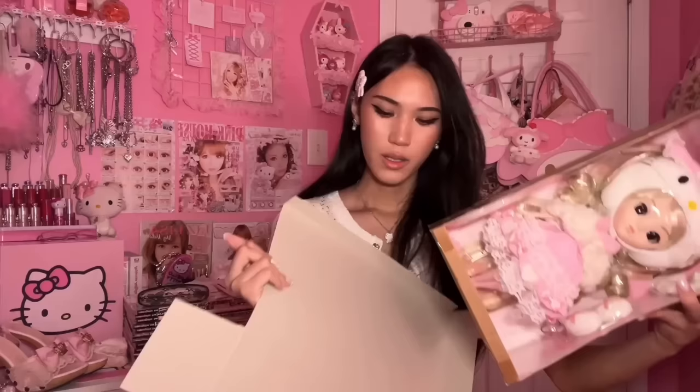This is my first ever Pullip doll and I think it's really cool that I got the Hello Kitty one for my first. Okay back in the box you go. That's all for my Nico haul - let's move on to the next package.